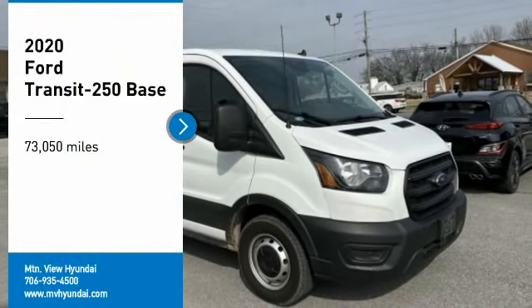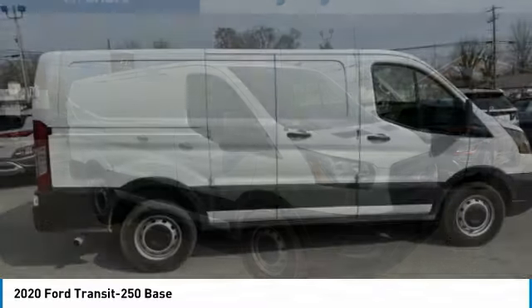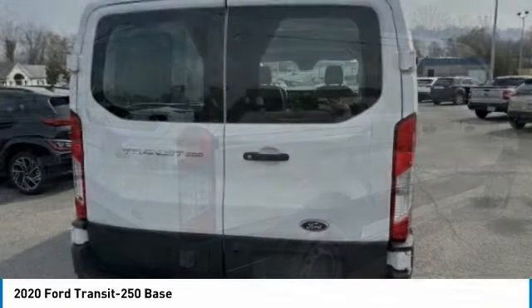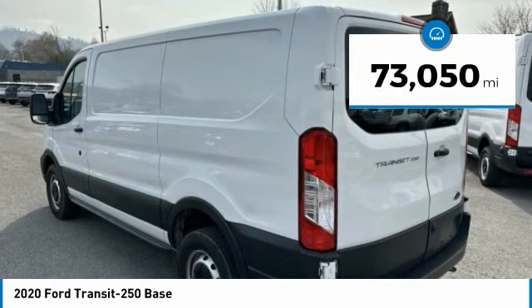Come test drive the 2020 Transit 250. The Transit 250 comes in numerous configurations, impressive payload and towing capacities. It is comfortable and easy to drive. This vehicle has less than 75,000 miles.